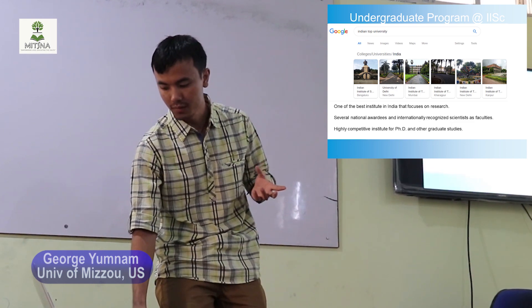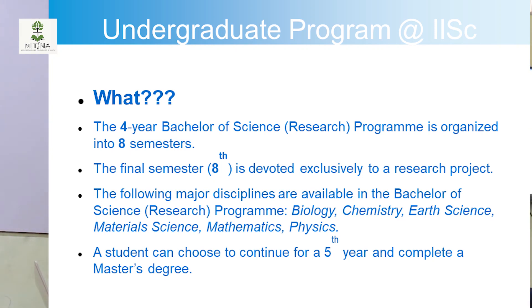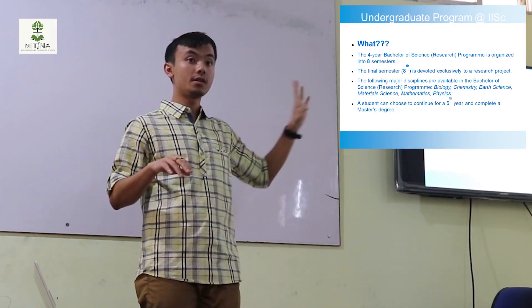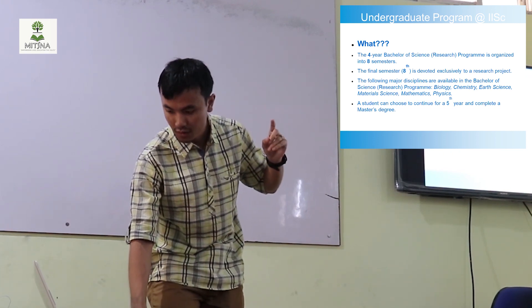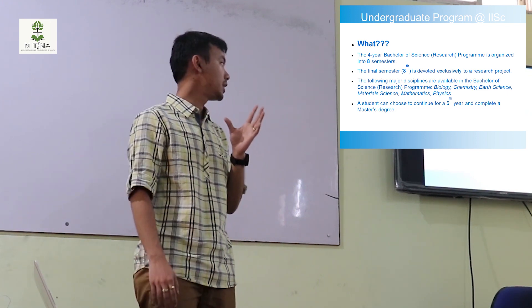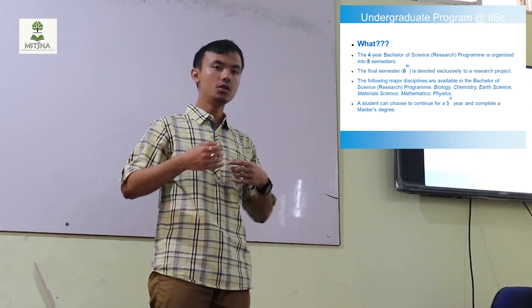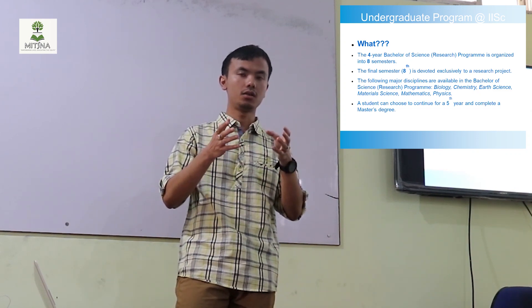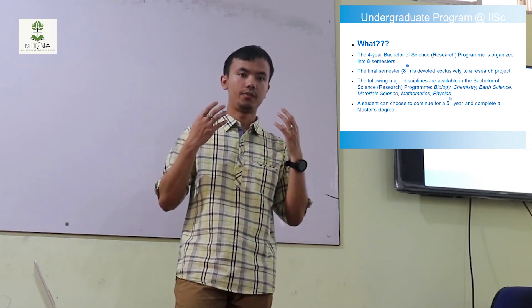What is the undergraduate program? It has four years of undergraduate training, which is eight semesters. The usual BSc program is for three years, but the Bachelor of Science at the Indian Institute of Science is for four years. The final year of the undergraduate program is devoted exclusively to research — you go to a lab, use scientific equipment, and get to do research.